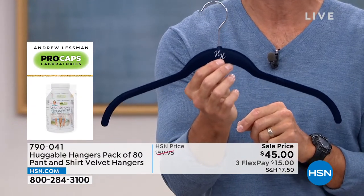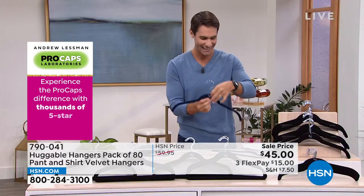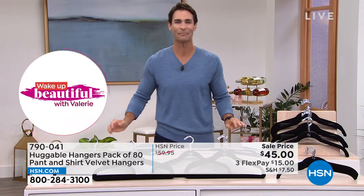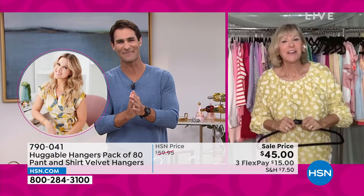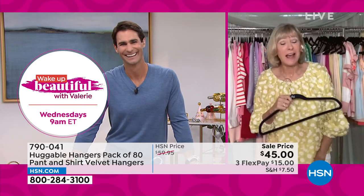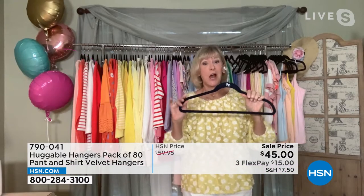Your item number is 790-041 to pick up the birthday surprise this morning. Our guest joining us is Deb Byers. Hi Deb, welcome to HSN Today. Happy HSN birthday — I love that it was our birthday surprise this morning. It has been almost 10 months since we've seen the huggable hanger because it's taken that long to bring them back, and this is awesome.